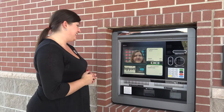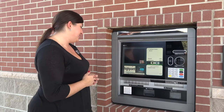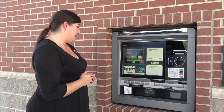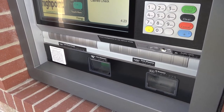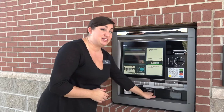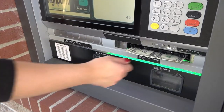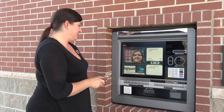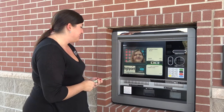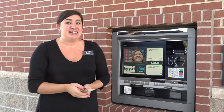Well, your check is all set here. Was there anything else I could help you with today? No, ma'am. Thank you for your assistance. You're welcome. Your cash should be dispensing there for you shortly. Wow, look at that — it cashed it right down to the penny for me. Thank you so much. You're welcome, and thank you so much for using the ITM today. Have a great day. You too.